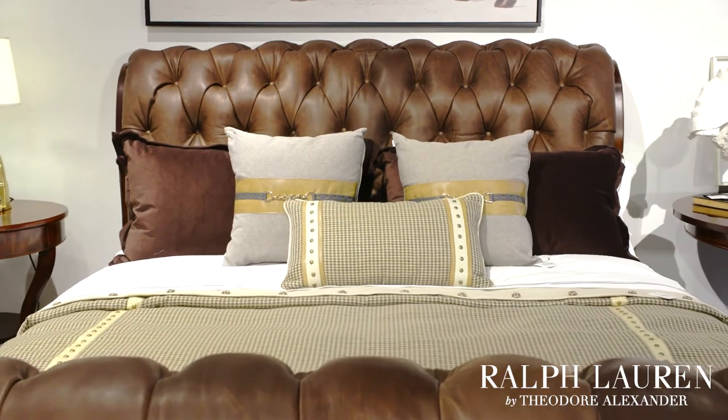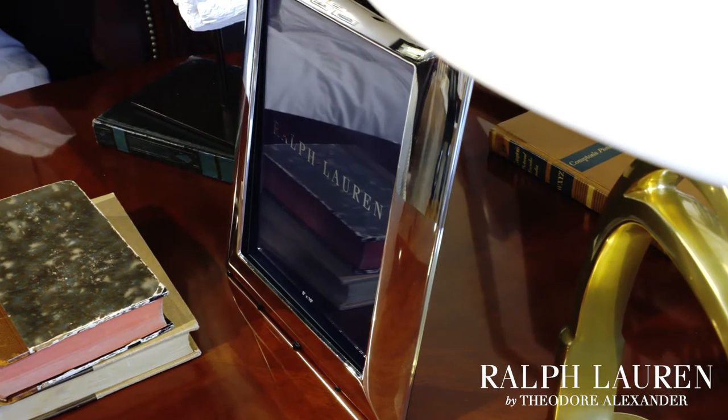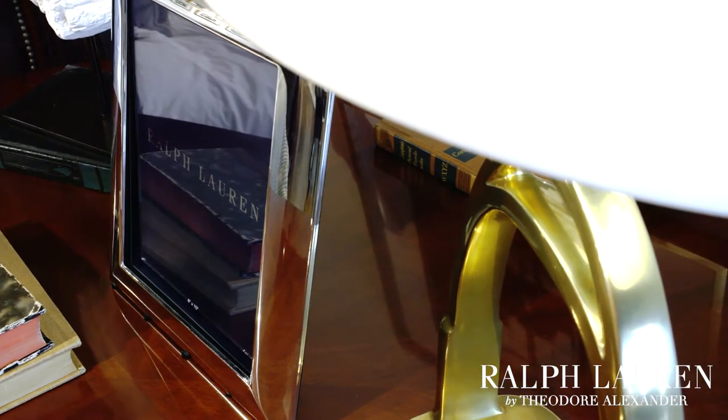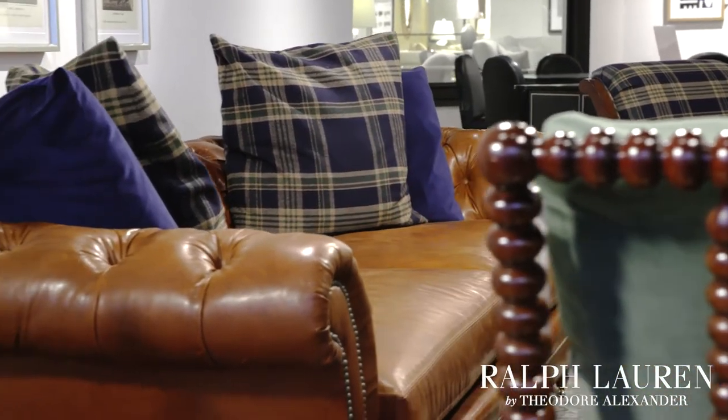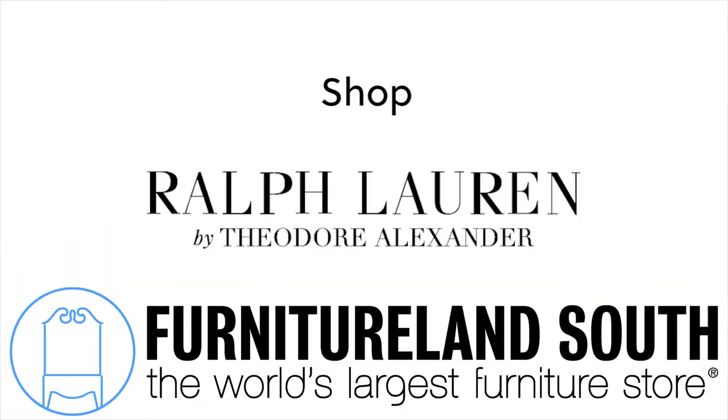Ralph Lauren is a leader in home accents, such as bedding and bath furnishings, barware, china, frames, desk accessories, tabletop trays, and even games. Shop the Ralph Lauren Home Gallery today for all of your luxury styling needs.